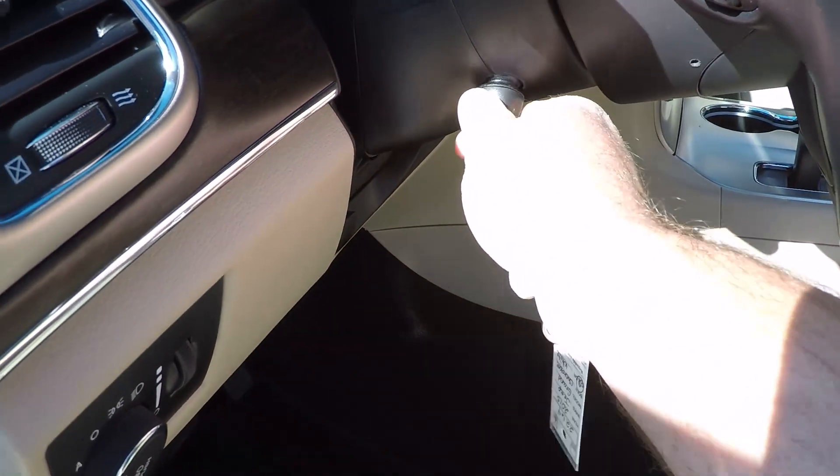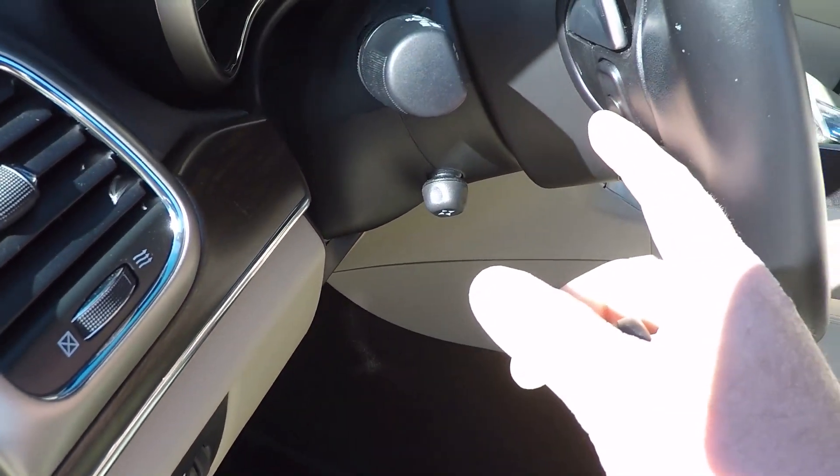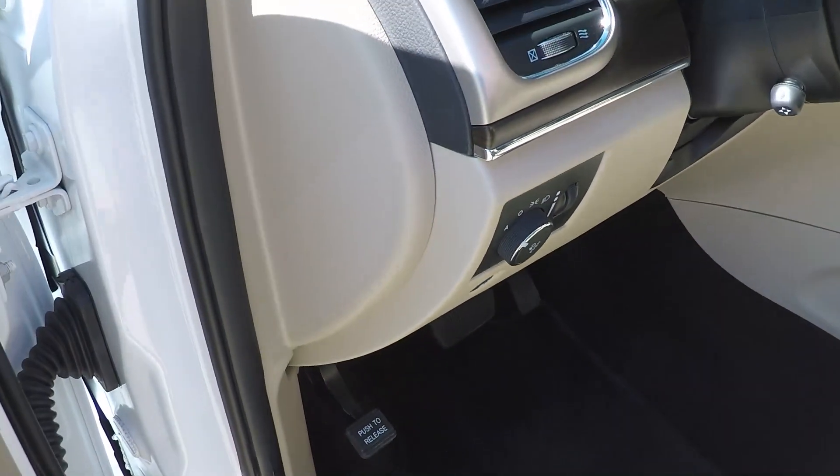Got power tilt and telescoping steering wheel. Got some auto controls behind the steering wheel — paddle shifters and automatic headlights.